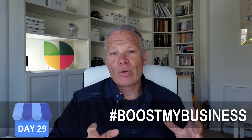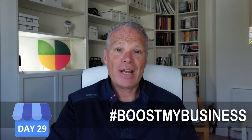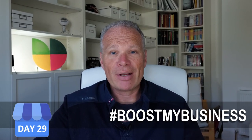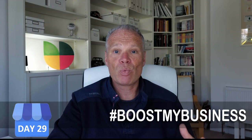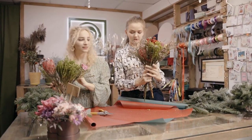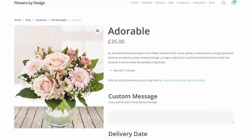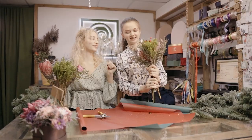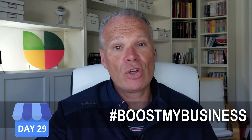Put your products into Google My Business through the product section, because you've now got them into Google's algorithm and database. If you've got a thousand products that might take effort, but focus on your big selling products. The next time Google does an update and starts showing products from the knowledge panel, you'll be ready to go — Google will know about those products and start sending traffic your way for e-commerce purchases.